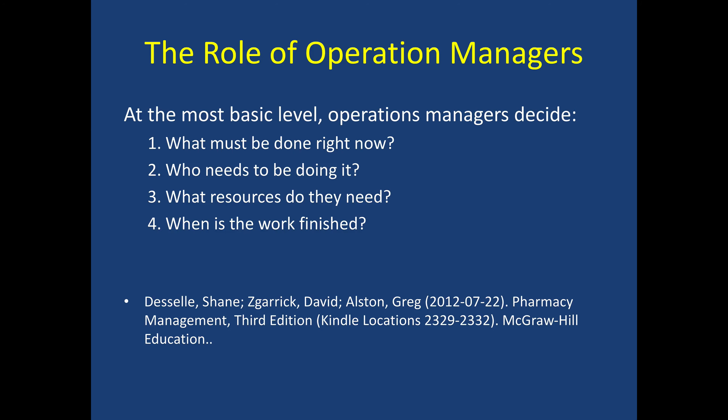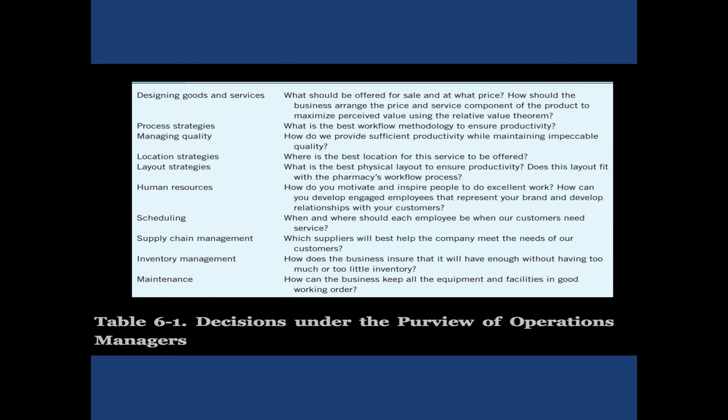At the most basic level, an operations manager decides what must be done right now, who needs to be doing it, what resources do they need, and when is the work finished. This happens day-to-day in a community pharmacy. If we're going to want to do other services and expand, we have to have an efficient workflow so that we are still providing good service in prescriptions and also safety to prevent medication errors, while allowing the pharmacist to be freed up to do other operations. The operations manager is also involved in determining the best workflow and methodology to provide good quality, and the best location for certain services to be offered within the pharmacy.